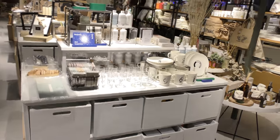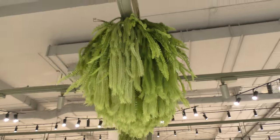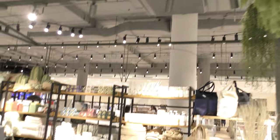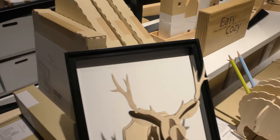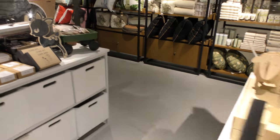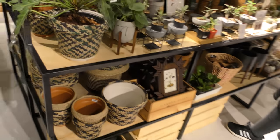А тут ещё что-то — запахи какие-то. Отделы нескончаемые, как всё вкусно, как всё красиво. Ну вообще у них развиты вот эти запахи, вот такие ароматы, что были дома — палочки поджигают всякие. Здесь какие-то фигурки опять — понятно, что за сувениры.